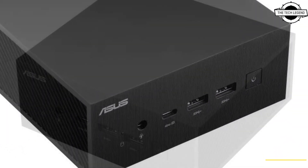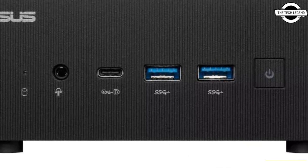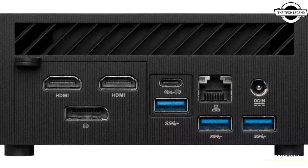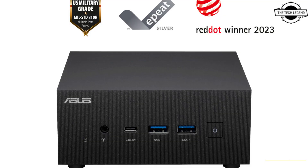The Expert Center PN53 includes cleverly designed cooling features and AI-powered noise cancellation technology for improved voice communication, and can support a single 8K monitor or up to four 4K monitors. It offers up to 34% better single-thread performance and up to 29% boost in multi-thread performance compared to the previous PN51 model.